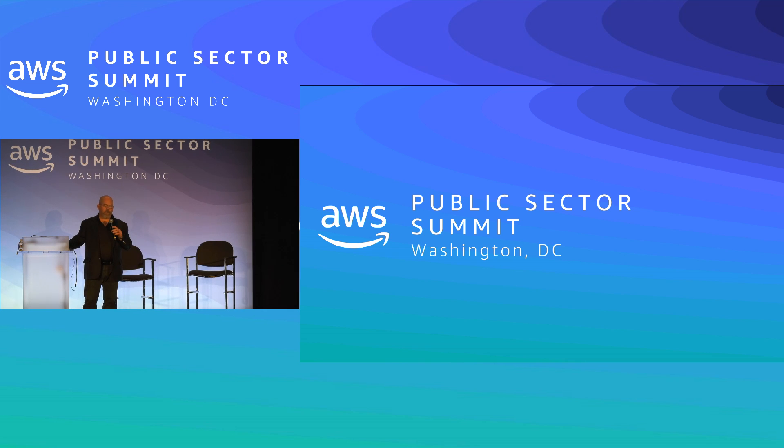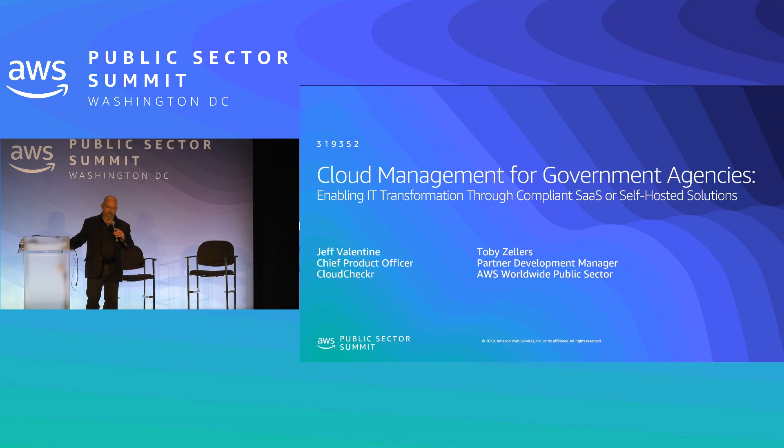Good afternoon everybody, thank you for joining us for this session. I hope you can learn something and see how you can improve your organization. My name is Toby Zellers and I'll be kicking this off. I'm here with Jeff Valentine from Cloud Checker, who is a very loyal and longtime sponsor of AWS and our customers. You'll be hearing more from Jeff in a few minutes.